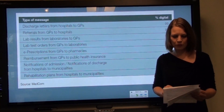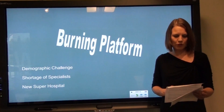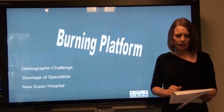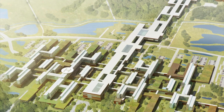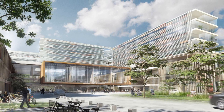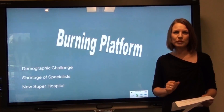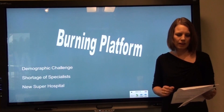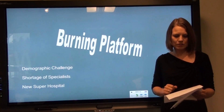Having covered the background of Danish healthcare and the health data network, we face the same demographic challenges and a shortage of specialists. Here in the city of Odense, we are building a new super hospital, and when it is finished in 2020, it will have between 20 to 25% fewer beds. So how will we meet the demands of citizens and patients to deliver health care with less resources and higher demand?